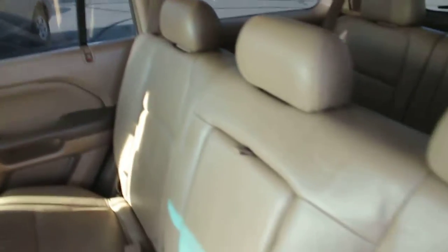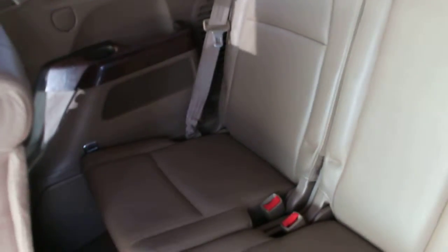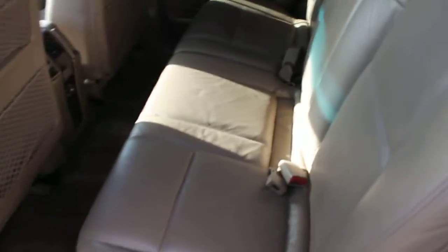The center row has 3 seat belts and the leather is in very good condition. The third row also has 3 seat belts. These rows also fold down very nicely, allowing for some very nice cargo space in the rear if that's what's desired.